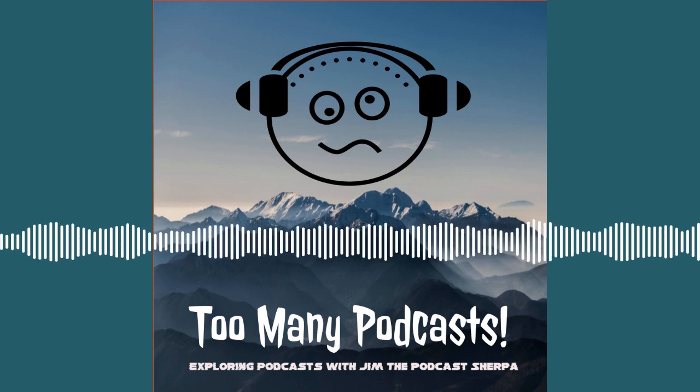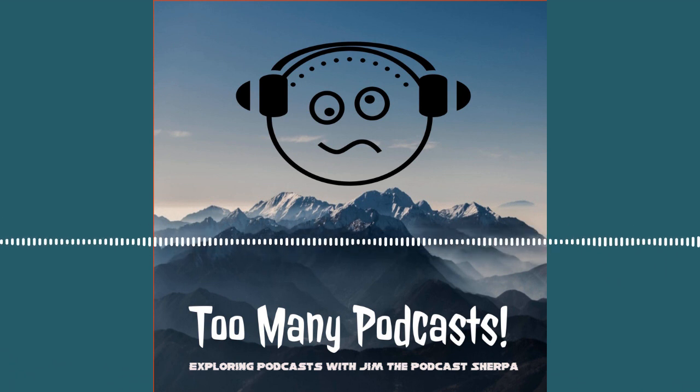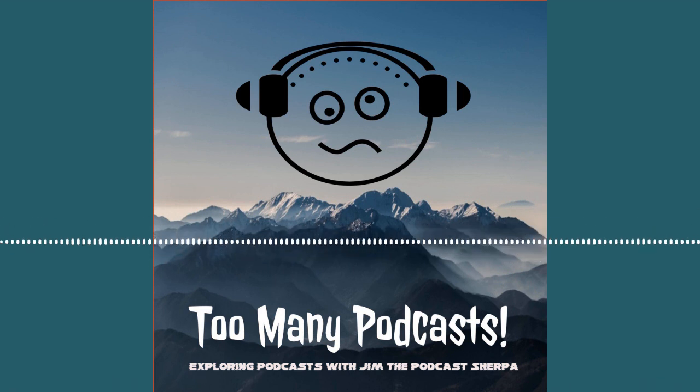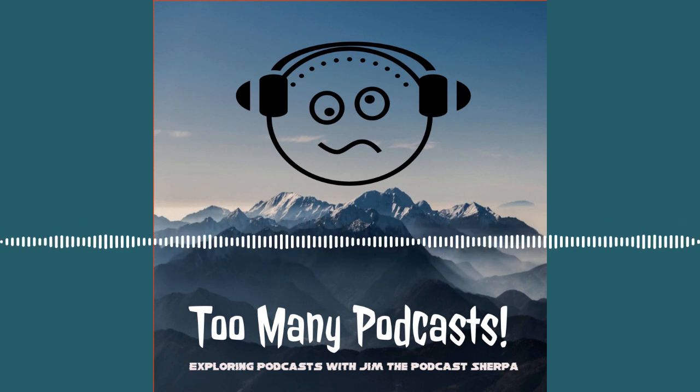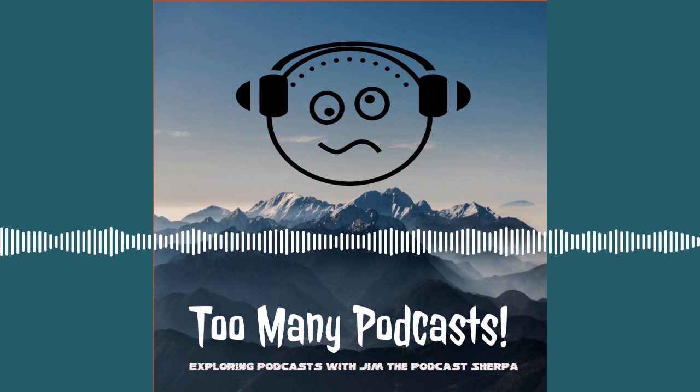Hello there, Rebels, and welcome to the Sherpa Screening Room — a presentation of Too Many Podcasts, the podcast about podcasts and so much more. Jim, the podcast Sherpa, coming to you from Sherpa Lou Studios, high atop Mount Podcastia in the Sherpa Chalet, looking out on this glorious sky in this December month, as it is if you are listening in real time. That's what we call it, this December month. I don't know why. Anyway, hello.